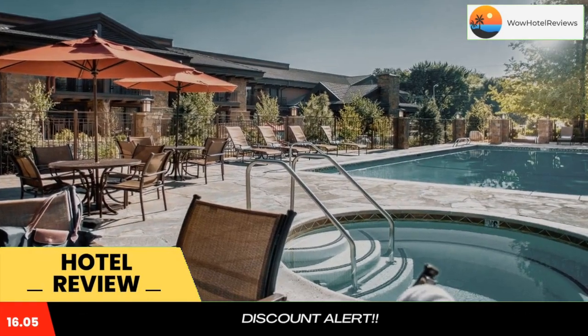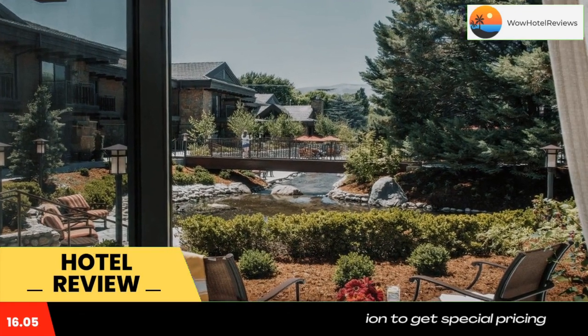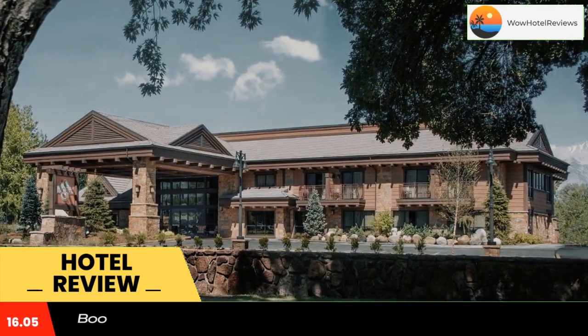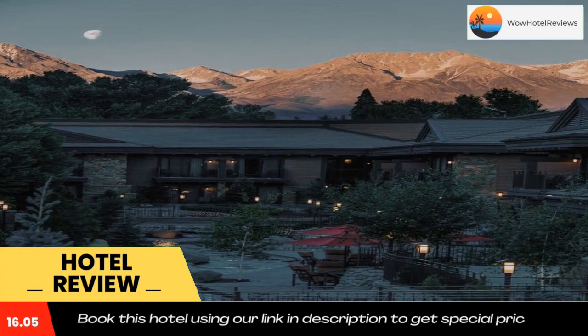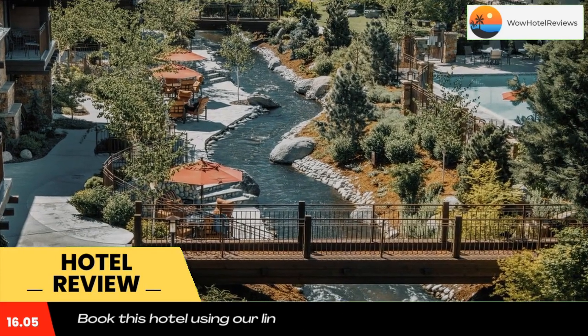Our hotel is located in Bishop, California. The natural flowing Bishop Creek runs through our beautifully manicured and landscaped grounds. The Creekside Inn offers guests a choice of either a balcony or patio guest room with views of Bishop Creek.